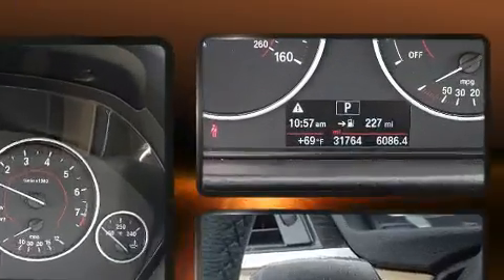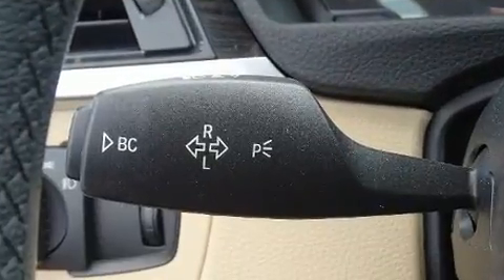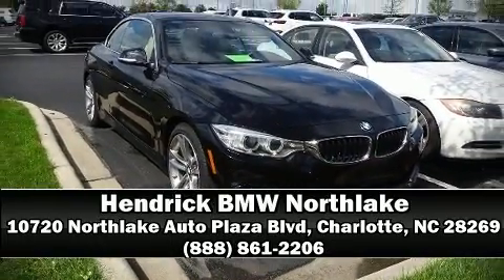This vehicle has achieved certified pre-owned status by passing BMW's rigorous certification process. Our sales reps are knowledgeable and professional. We are here to help you.